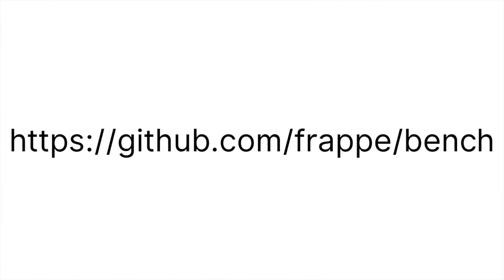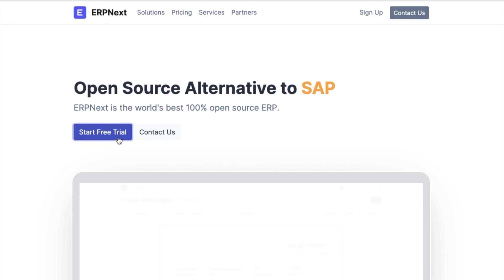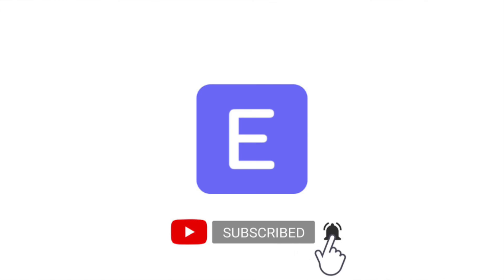Sounds interesting? Get started with ERPNext by following the instructions here, or get a free 14-day trial on erpnext.com. Let us know your thoughts in the comments and hit the bell icon for more such videos.